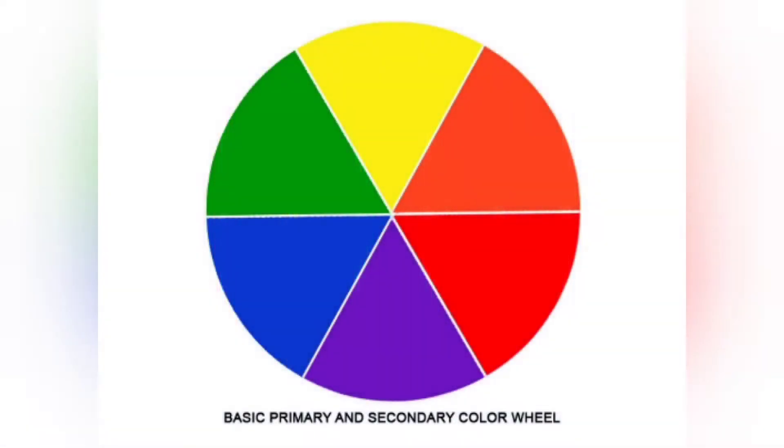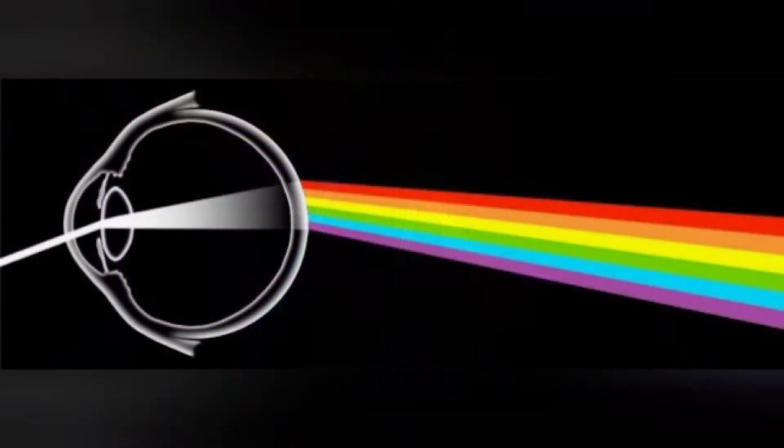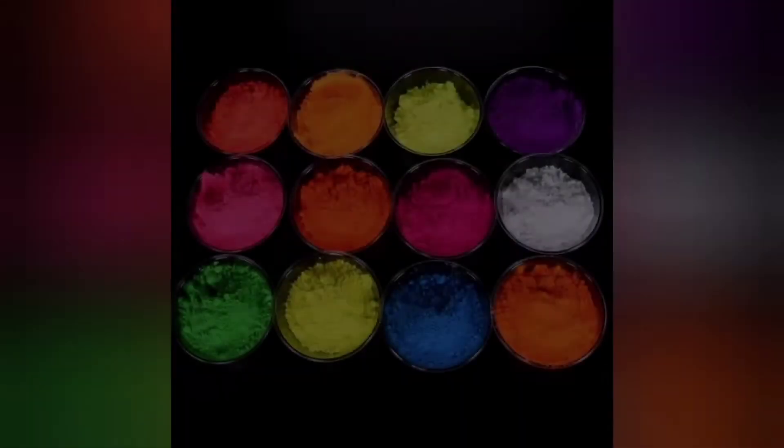Neon colors are especially bright. They're best described as extremely luminescent versions of primary and secondary colors such as blue, red, green, yellow, and purple. Fluorescent colors stand apart from other types of color due to the fact that they emit light, making them luminescent. When the emitted light falls in the visible spectrum of light that can be seen by the human eye, the luminescence is rendered in color.